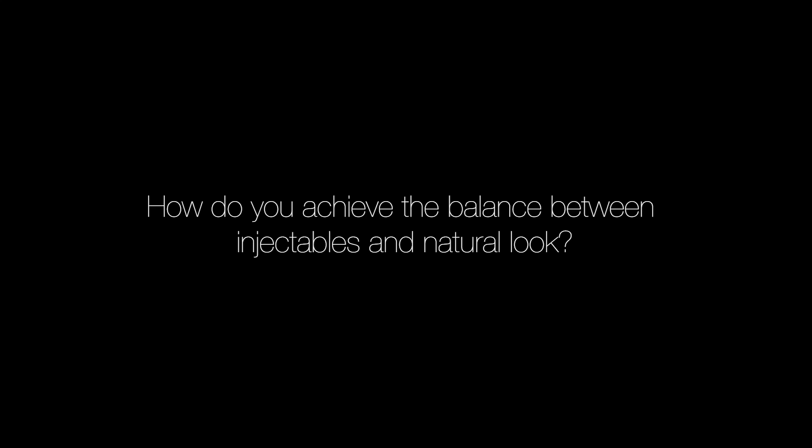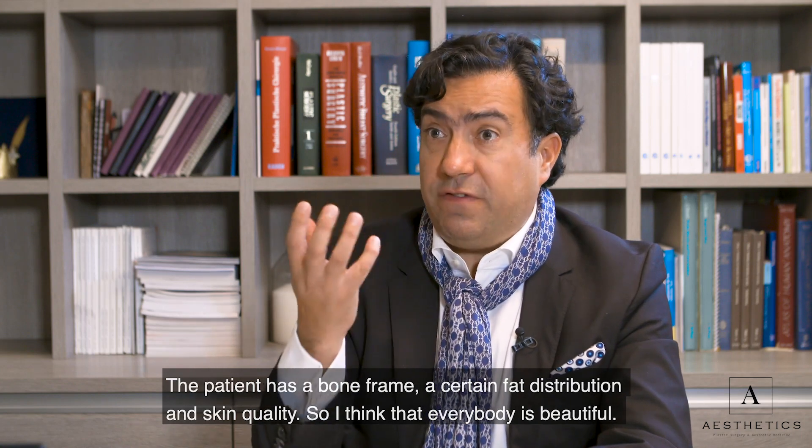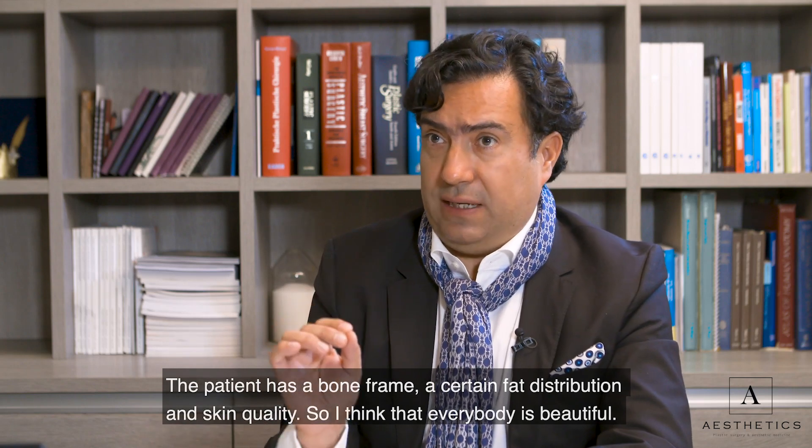How do you achieve the balance between injectables and a natural look? The patient brings on all the natural look. The patient has a bone frame, a certain fat distribution, and a certain skin quality.